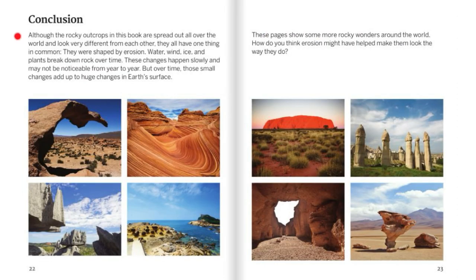Conclusion. Although the rocky outcrops in this book are spread out all over the world and look very different from each other, they all have one thing in common: they were all shaped by erosion. Water, wind, ice, and plants break down rock over time. These changes happen slowly and may not be noticeable from year to year, but over time those small changes add up to huge changes on Earth's surface. These pages show some more rocky wonders around the world — how do you think erosion might have helped make them look the way they do?